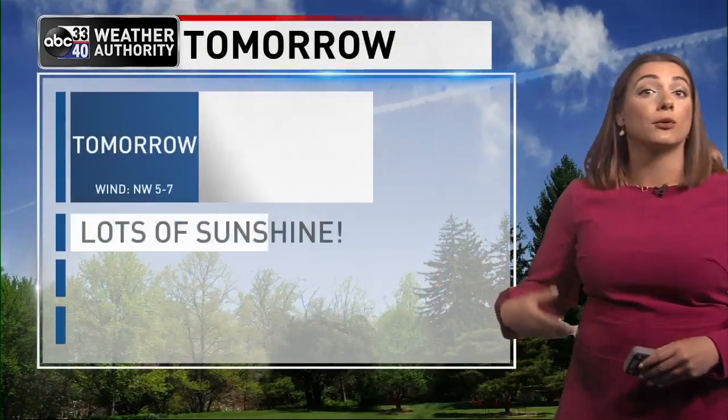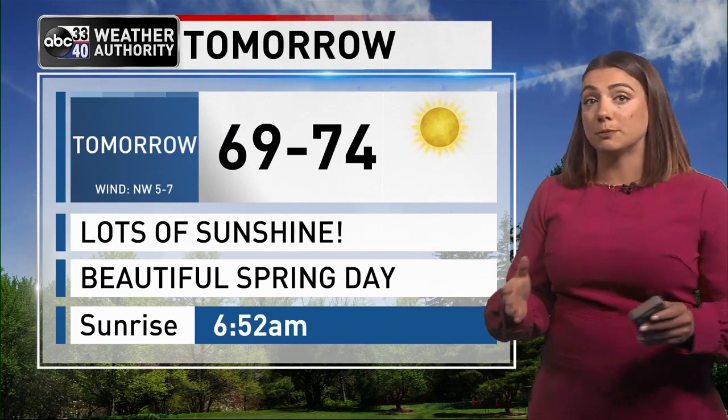Breaking down the rest of the evening hour by hour: nice clear sky, those temperatures drop off into the low 40s just after midnight, and then we start the day in the 30s in many spots. There is a possibility we could have just a little bit of patchy frost in some of our northernmost communities as well early tomorrow morning.